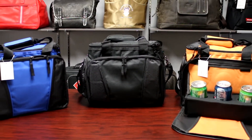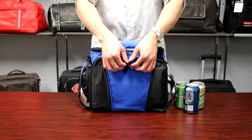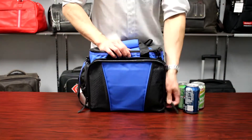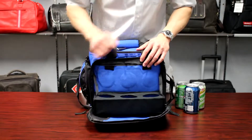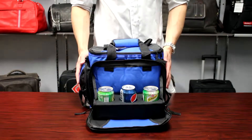This is a 24-pack cooler with drink tray. Prop 65 compliant, this large 600D polyester cooler has a unique feature: unzipping the front pocket reveals a handy pull-down tray that securely holds three drinks.